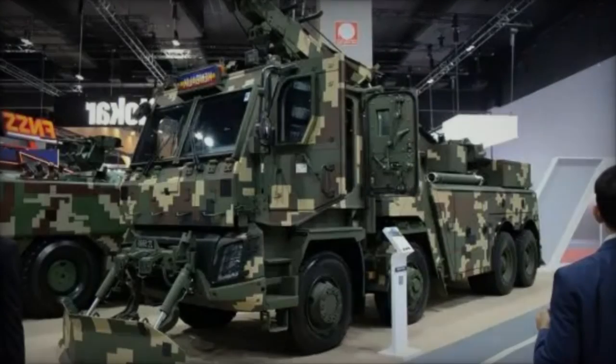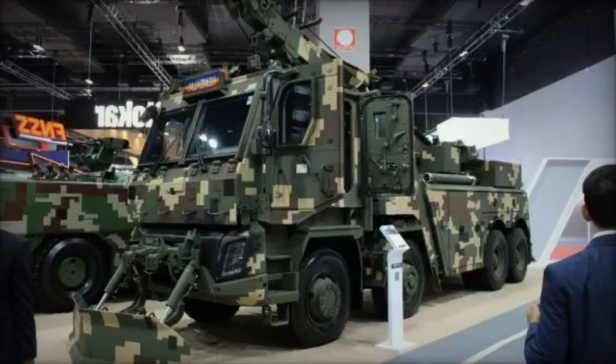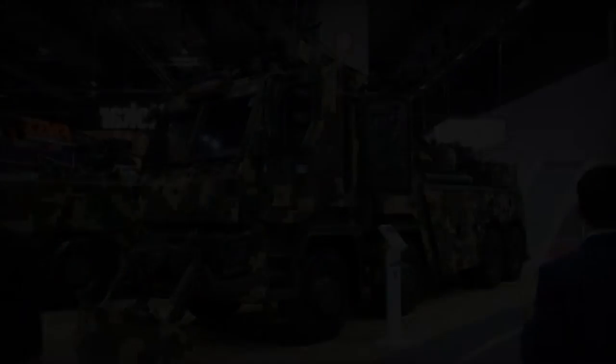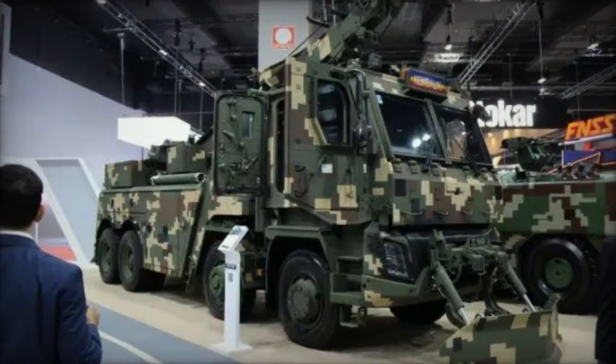Deftec, Malaysia's leading defense company, has introduced its latest vehicle, the Armored Heavy Recovery Vehicle (AHRV), at the ongoing Defense Services Asia (DSA) 2024 exhibition in Malaysia.